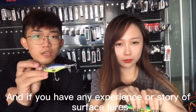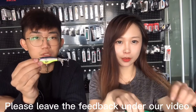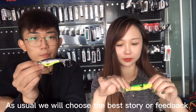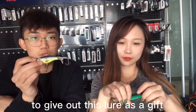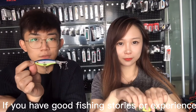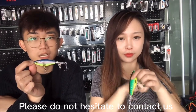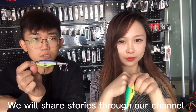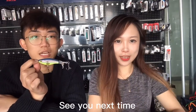If you find this lure interesting, or if you have any experience or story with surface lures, please leave feedback under our videos. As always, we will choose the best story or feedback and give out some lures as a gift. Thanks for your support — keep following us, and if you have good stories or experiences contact us and we will share them with other anglers through our channel. Have a nice day, enjoy your fishing, see you next time!